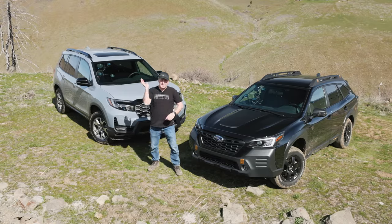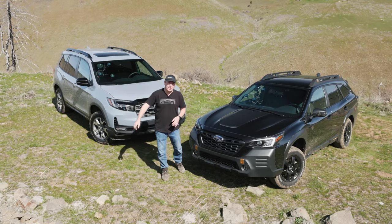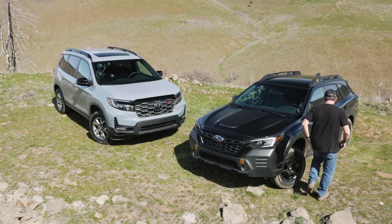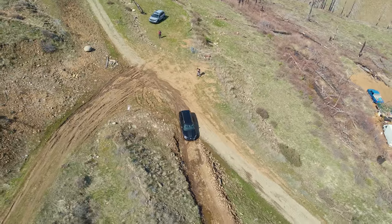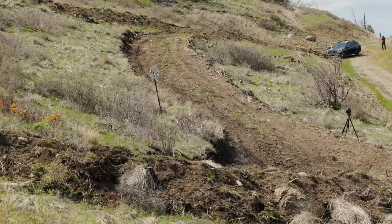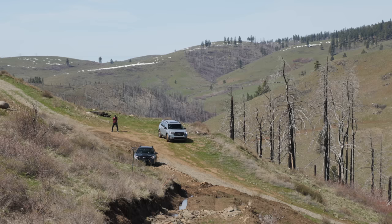We're starting with the Subaru because it has better all-terrain tires. If it can't get up, the Honda isn't going to make it either, so it's really up to the Subaru to run point today. Starting with a possible issue right here — the Subaru has a 20-degree approach angle, while the Honda actually has a slightly better one at 21 and some change. Are we going to scrape? No. Thankfully we do have the optional underbody protection on this vehicle.